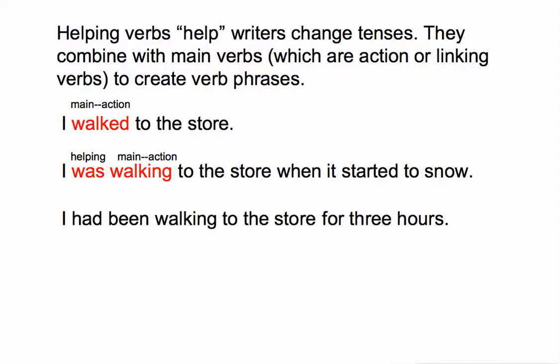'I had been walking to the store for three hours.' Similar to the previous sentence, 'walking' is the main verb — it is an action verb. 'Had' and 'been' combine with 'walking' to create the verb phrase. 'Had' and 'been' are both helping verbs. There can only be one main verb in a verb phrase, and it is always the last word. Any verb that comes in front of the main verb is going to be a helping verb.